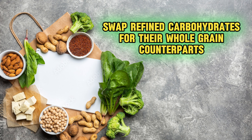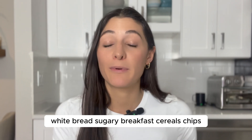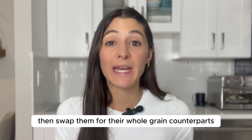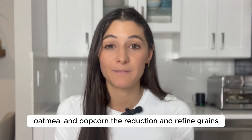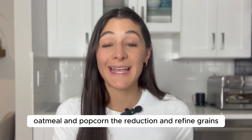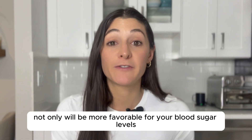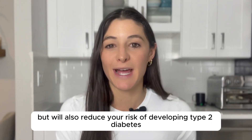Number two: swap refined carbohydrates for their whole grain counterparts. For example, if your diet includes white bread, sugary breakfast cereals, or chips, swap them for whole grains, oatmeal, and popcorn. Reducing refined grains and increasing whole grain intake will be more favorable for your blood sugar levels and will also reduce your risk of developing type 2 diabetes.